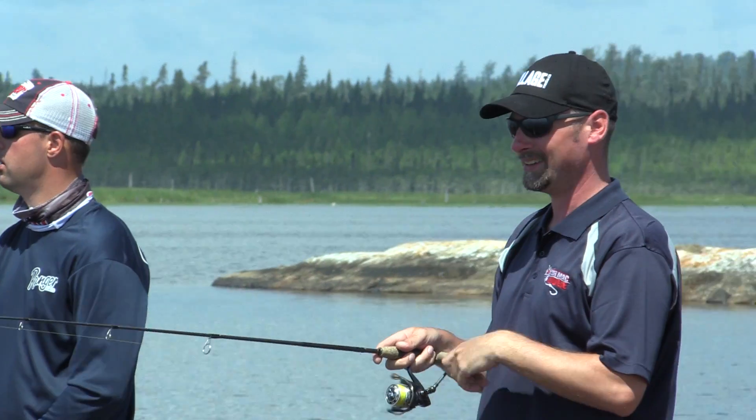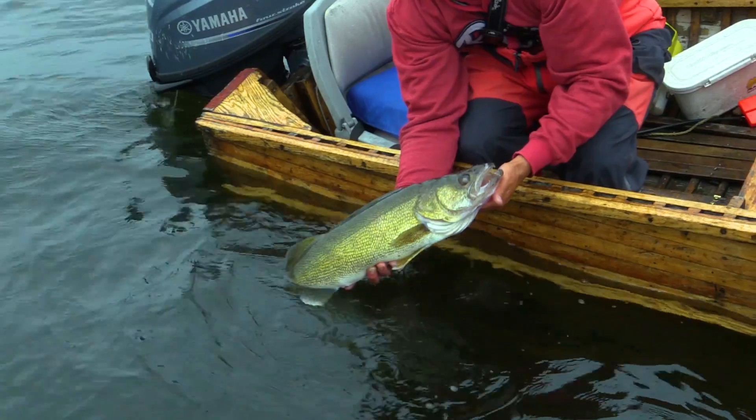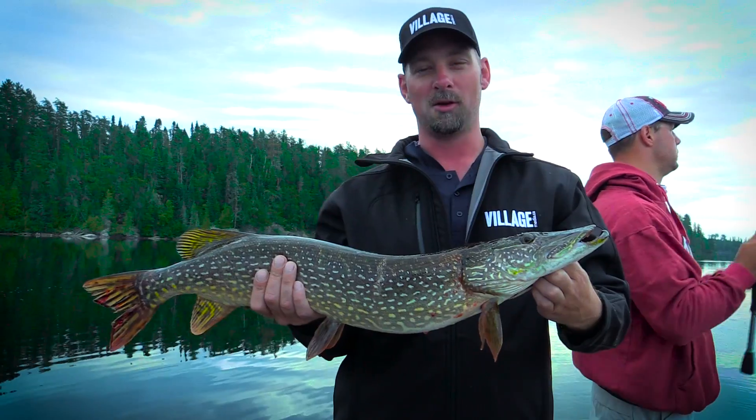Hi, I'm Rob Spears and I am NOT a pro fisherman. Meet Jason Doyen — he is a pro. Let's take a trip inside his mind. Jay is going to show us all the top secret tips and tricks that the pros don't want you to know.